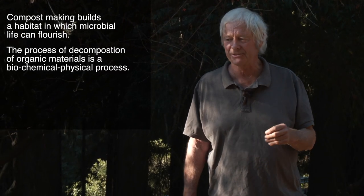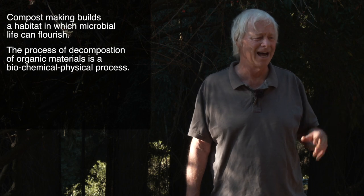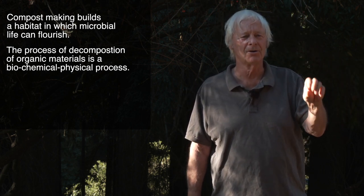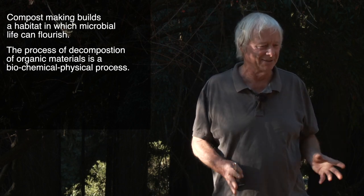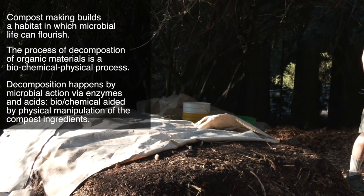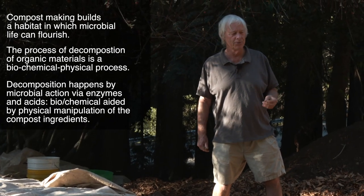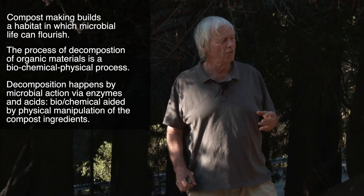The process of decomposition of a whole array of different organic materials — anything that was once alive, plants, animal manures, etc. — is accomplished as part of a biochemical-physical process. The biochemical aspect: decomposition happens via microbial decomposition — microbes, bacteria, fungi, things called actinomyces, protozoa, and more. They decompose with enzymes and acids, so it's biochemical decomposition, but also physical.